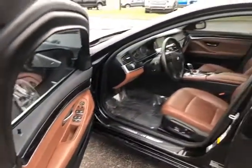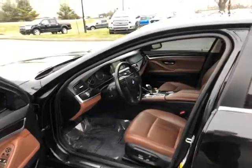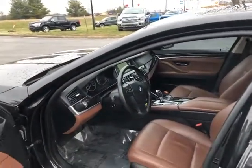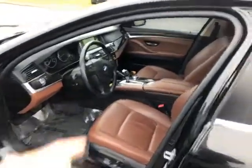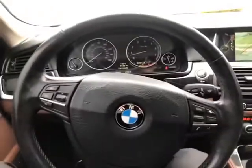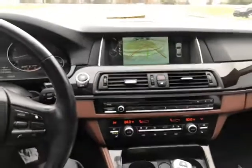Just look at that — you got gloss wood on the door panels, gloss wood on the whole center console, and a big screen right there with the backup camera currently on. Beautiful brown interior, you got heated seats right here for the front seat passengers. Again, sixty-eight thousand miles — sport mode, cruise control, backup camera of course.